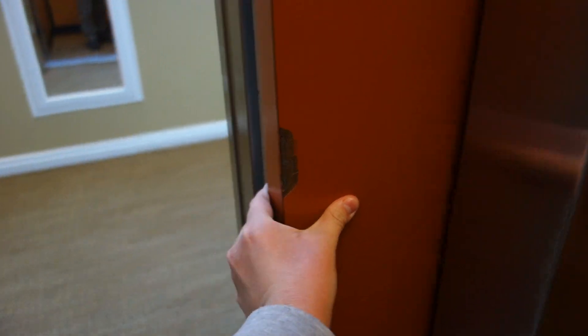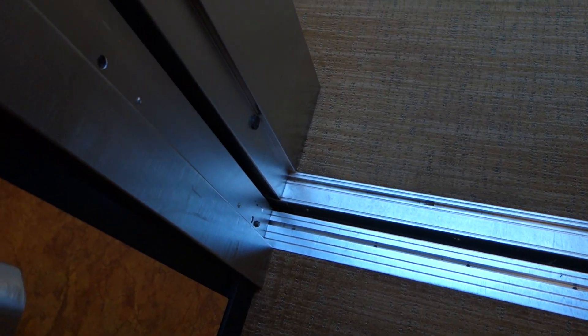Now watch this. It's got the old bumper. It's got an electric eye as well.